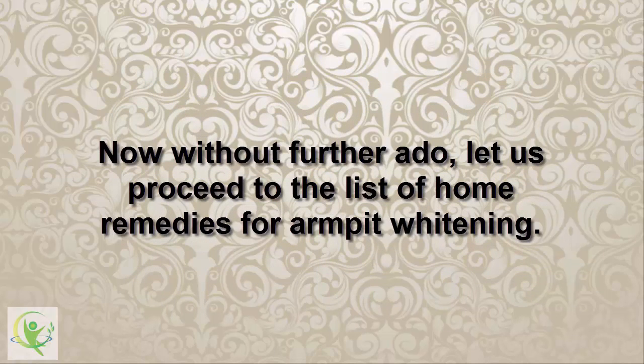Now without further ado, let us proceed to the list of home remedies for armpit whitening.